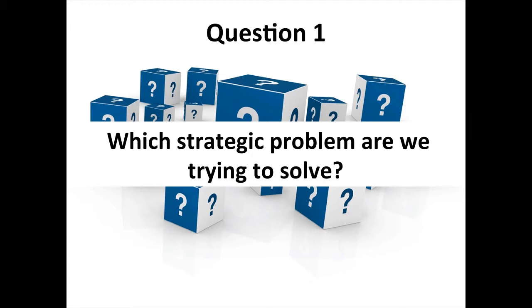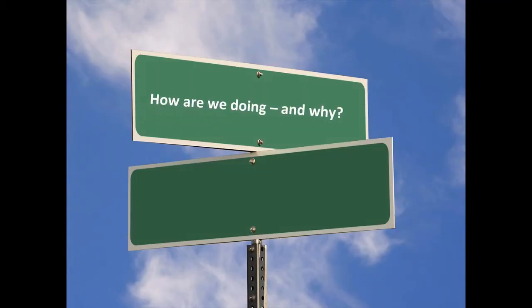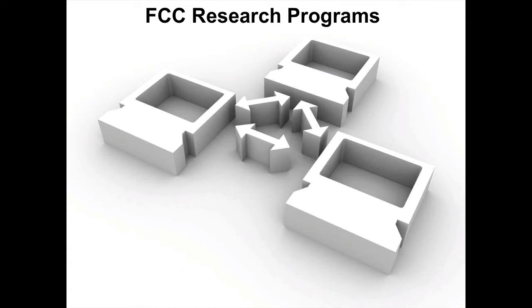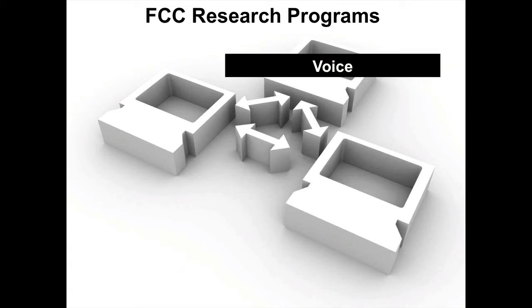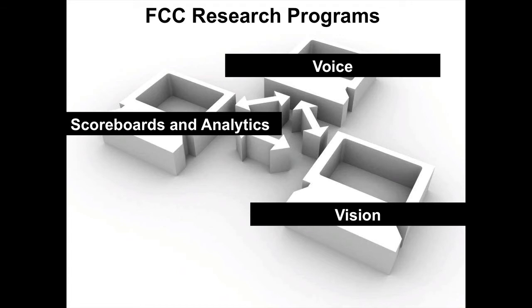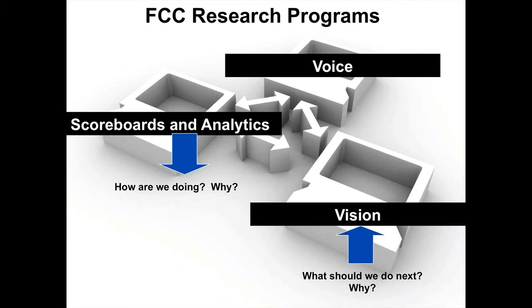I like to break this out into simple formats: is it 'how are we doing and why?' or is it 'what's next and why?' Occasionally the same instrument can serve both, but you should know which is a priority. At FCC, we break our research programs into three hubs: the Voice, which is employee research; our Scoreboards and Analytics group; and our Vision group. The Scoreboards and Analytics group answers 'how are we performing based on our mandate and how do our customers see it?' The Vision panel answers 'what should we do next and why?' They're fundamentally different vehicles.